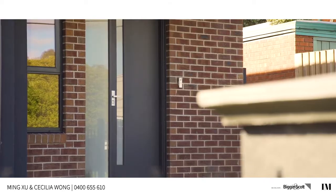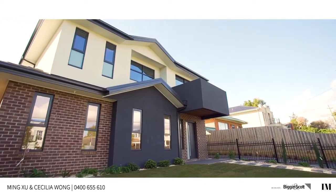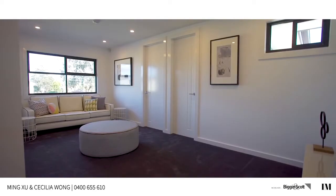Hi, welcome to Unit 1, No. 3 Willow Avenue, Glen Waverley. This is a 29-square brand new Glen Waverley School Zone townhouse. Modern design, natural light, with all quality finishes — I just can't wait to show you.